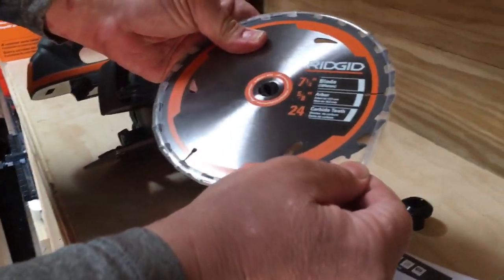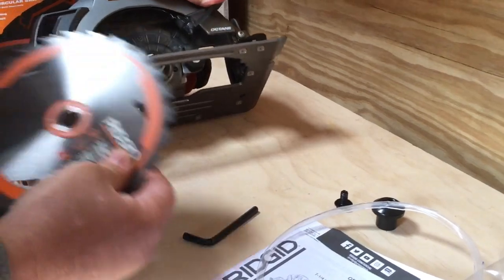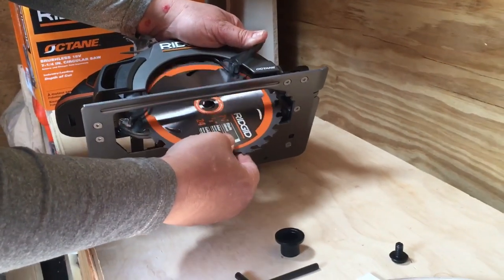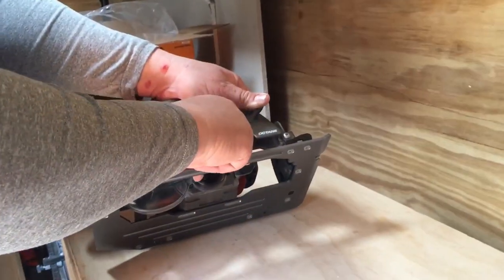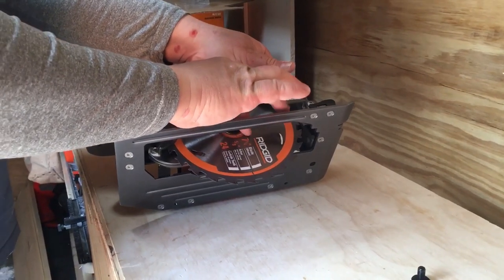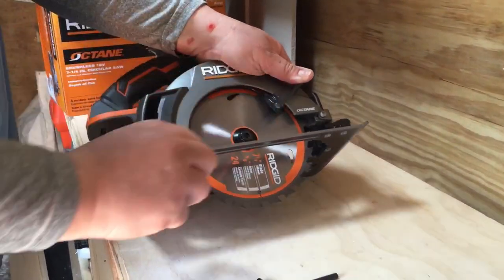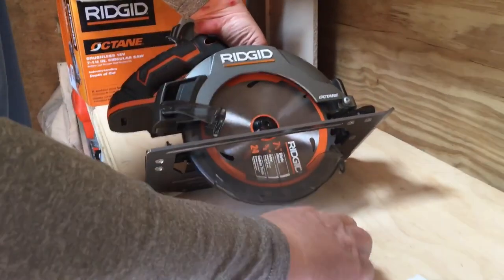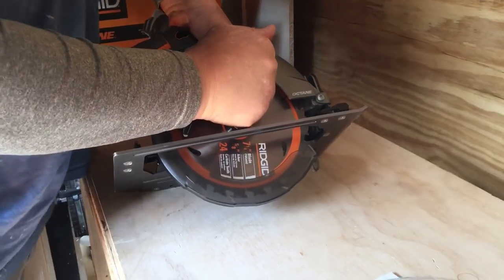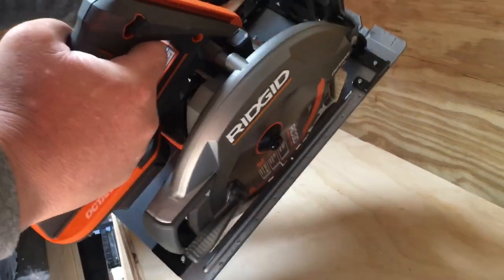Let's grab our blade. Got a little guard here - you want to be careful. You want to open up the guard there and slide this in slowly, get it on there. Put this back in - wait, this goes in here, this stays in. Blade then goes on top. That goes there, then we put the bolt back in place. Hand tight, then push that button again, get your allen wrench, give it a nice snug tighten - as tight as you can.